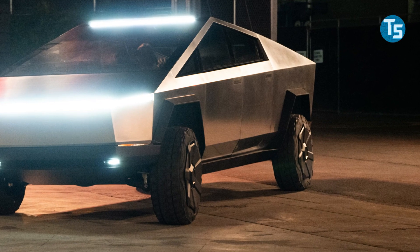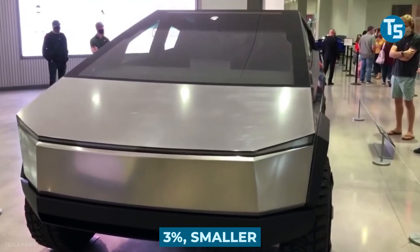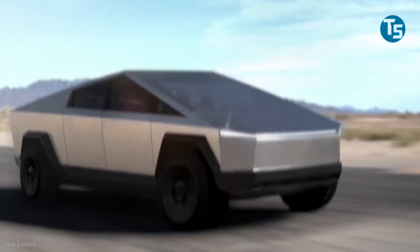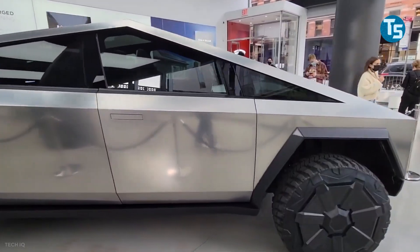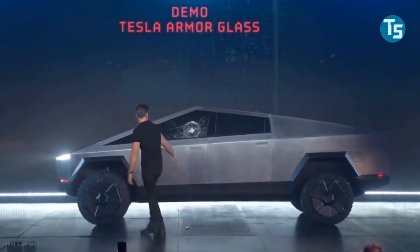The Cybertruck final prototype, according to Elon, will be around 3% smaller than the one shown during the launch event. There would also be a possibility of working on shatter-resistant glass, which was shattered by a large ball bearing during the event.